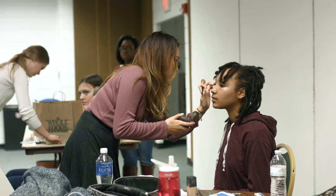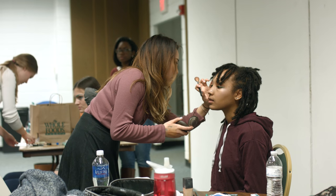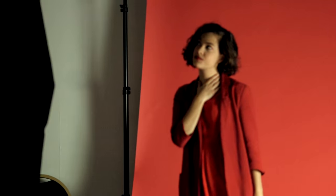My favorite look for today was the red look. I thought it was really cool to be able to do red eyeliner. I've actually been looking for liquid red eyeliner for a long time, but we actually ended up using lipstick and an angled eyeliner brush for that look. I was really excited when it came out well and looked really cool.